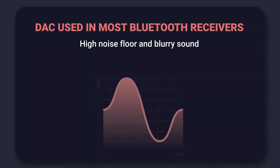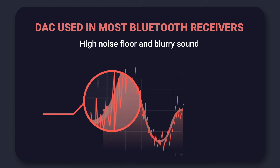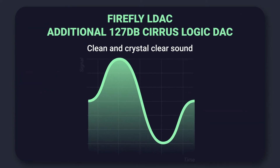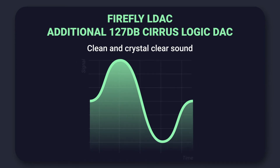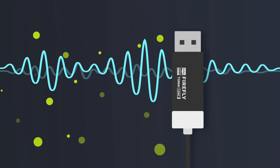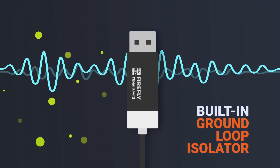Most DACs used in Bluetooth receivers have limited performance, resulting in annoying high noise floors and blurry sound. An additional audiophile-grade DAC from Cirrus Logic is used to effectively lower the noise floor and generate clean, crystal sound. The built-in ground loop isolator removes the static noise that comes from the car power system effectively.